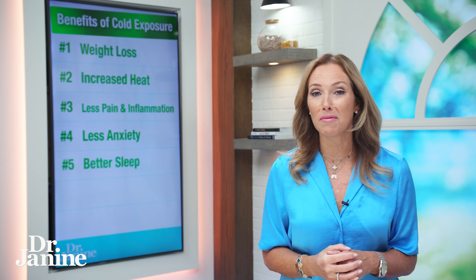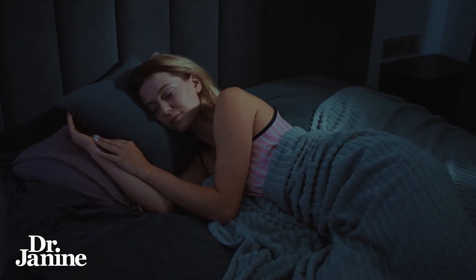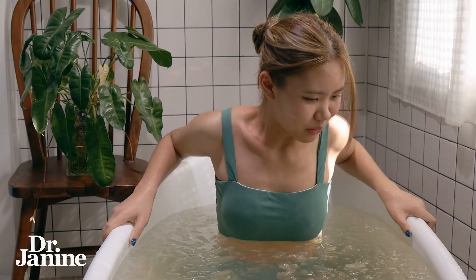Number five on my list is better sleep. The brain actually needs to cool to have proper melatonin secretion for a good night's sleep, and cooling your room is important. Doing cold exposure throughout the day also helps your mitochondrial health and supports better sleep at bedtime.